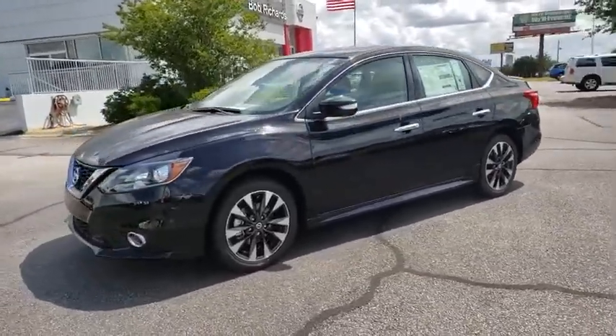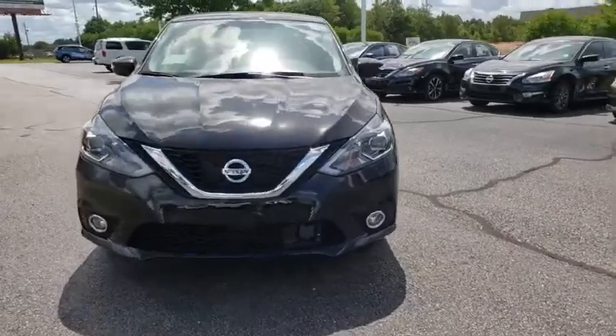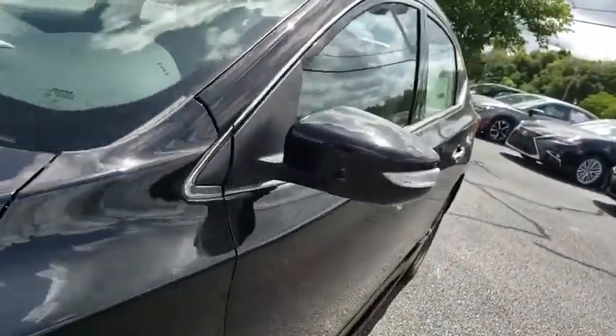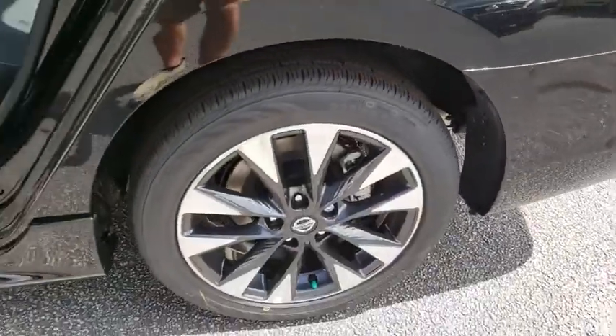Here are some of this vehicle's great options: traction control, dual airbags, alloy wheels, power steering, four-wheel disc brakes, fog lights, heated front seats, electronic stability control, trip computer, security system.